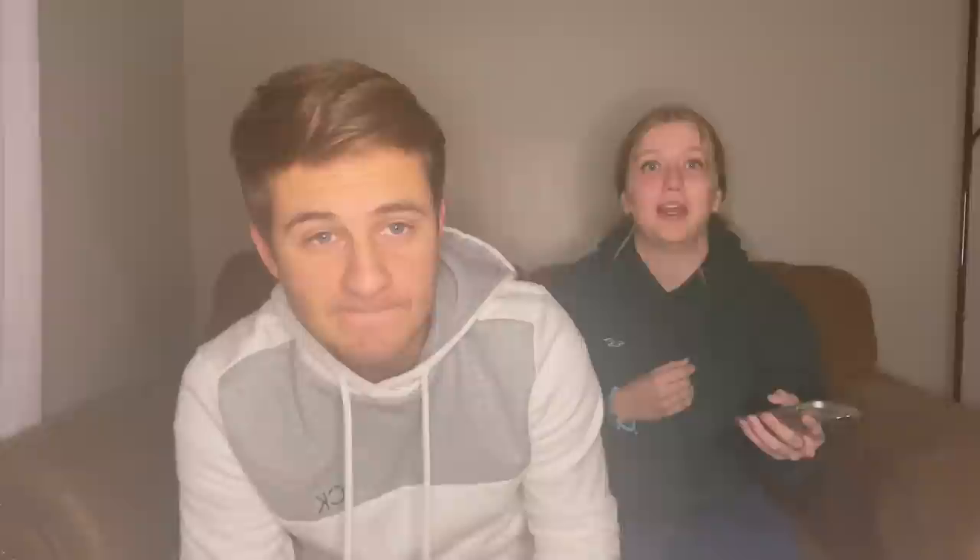This one blew my mind — it's a protein powder that you put in water and it tastes more like a lemonade than a milky protein shake. I like having protein after a workout, but when you're done working out you don't want something thick and chocolatey. This one is just in water and tastes like a lemonade, which I thought was super cool.